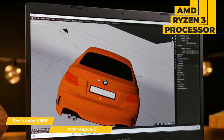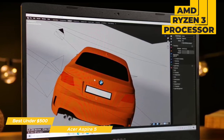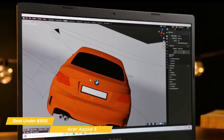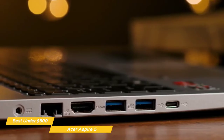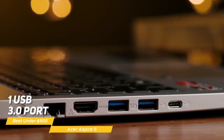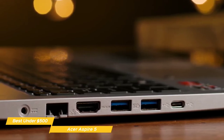For computing power, the Aspire 5 uses an AMD Ryzen 3 processor with integrated Radeon graphics. There's 4GB of memory, and a 128GB solid-state drive that lets you load apps almost instantly. To connect external devices, you get two USB 2.0 ports, one USB 3.0 port, one USB-C port, an HDMI port, an SD card reader, and a 3.5mm audio jack.